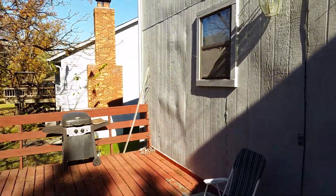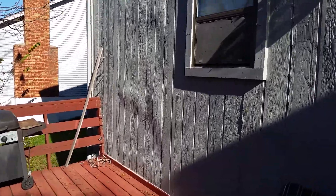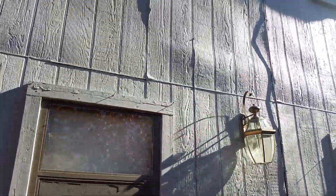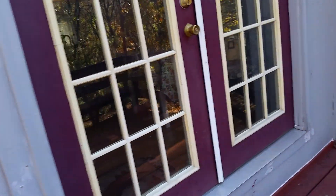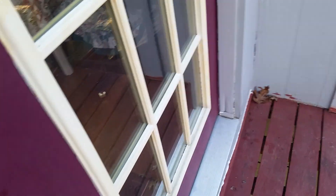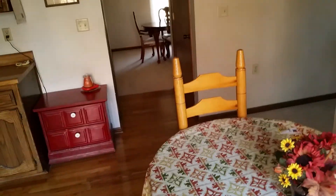To your right is the kitchen with an area for a breakfast table and hardwood floors. You have a pantry on your right, and behind these little doors you have a laundry room with a half bath.